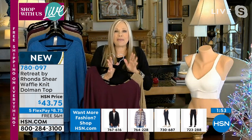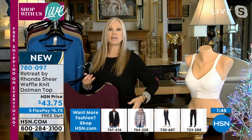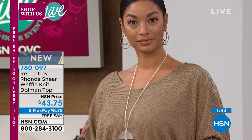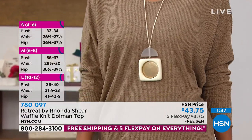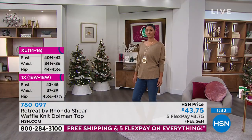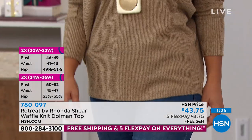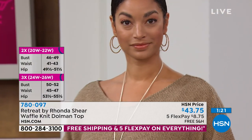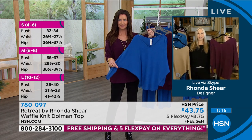The whole idea of Retreat is to retreat in your own home with your friends and family, whether you're on the go — your own private retreat wherever you are. All my pieces are going to be long, covering your derriere, tummy, and hips. They are generously sized — I'm wearing the large and I normally wear an extra large. Any one of these pieces would make the most beautiful, giftable gift for a mom or a sister.